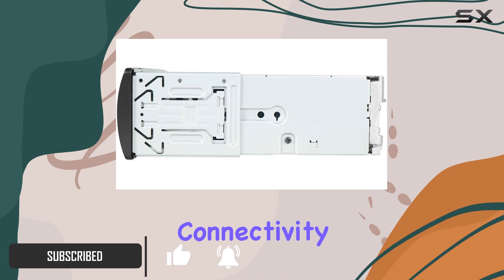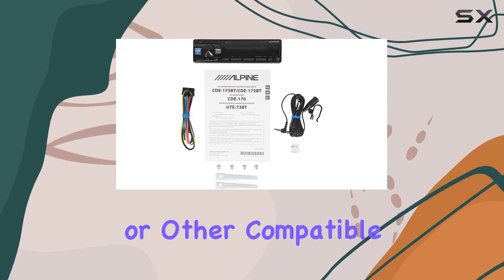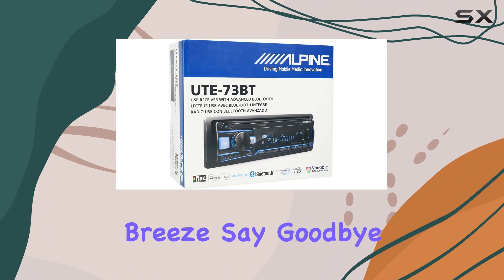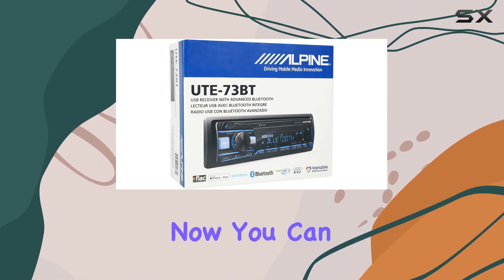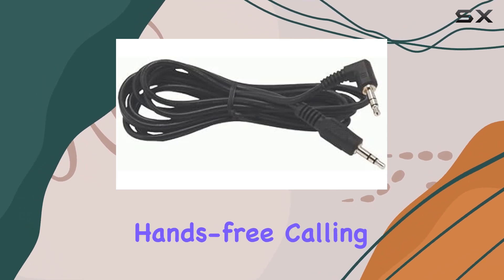First off, let's talk about connectivity. With Bluetooth technology, pairing your smartphone or other compatible devices is a breeze. Say goodbye to messy cables cluttering up your dashboard. Now you can stream your favorite tunes wirelessly and enjoy seamless hands-free calling.